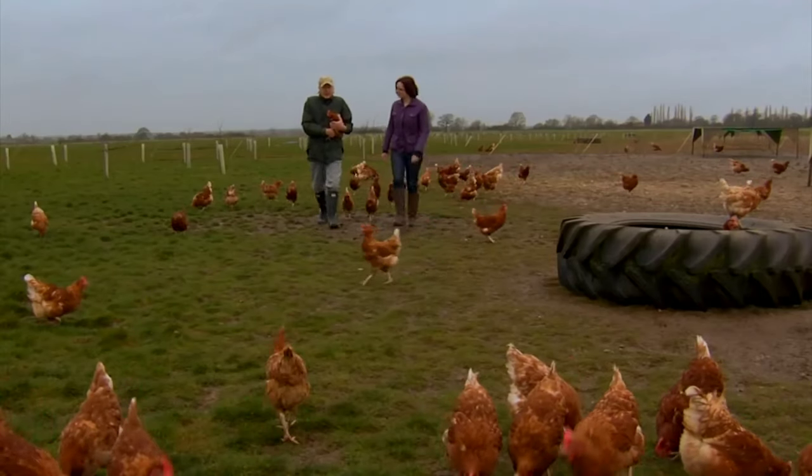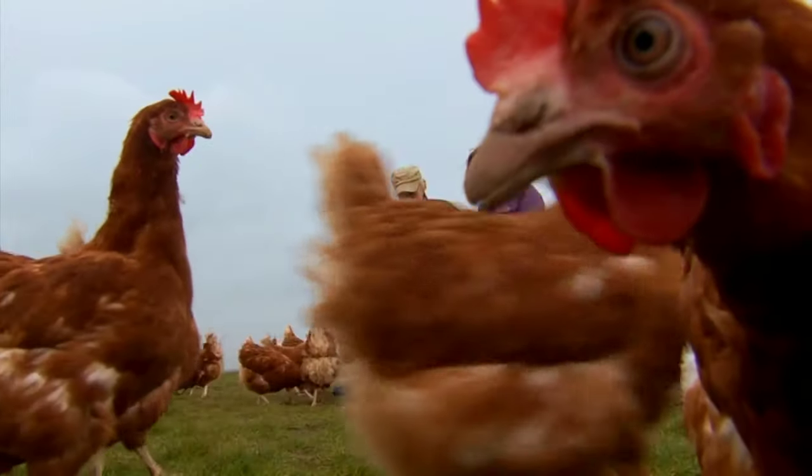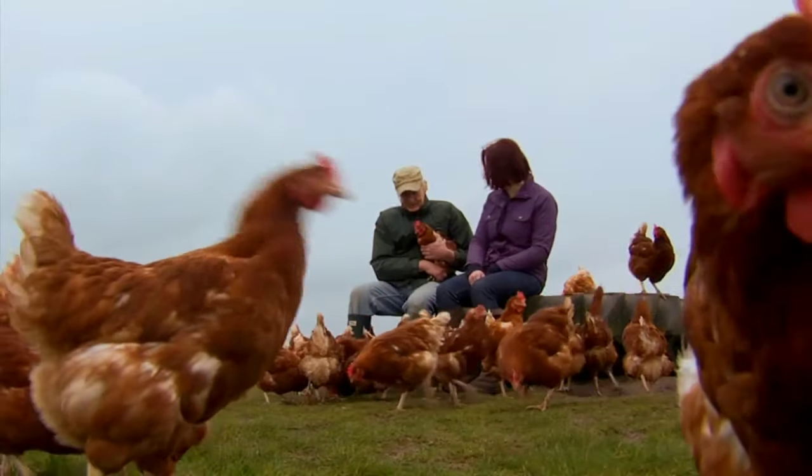I've visited hundreds of higher welfare farms and I've seen some fascinating things, but this is certainly different. Maybe it's the happiness of the hens — they seem in fine shape and are in excellent condition.